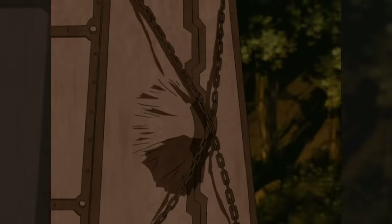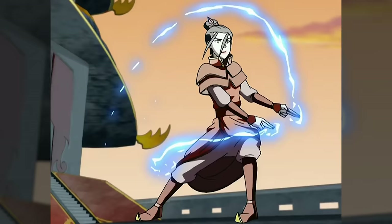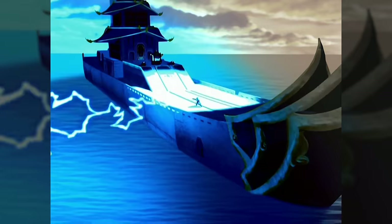With just so much bending action in our near future, I thought it might be a fun and good idea to go examine each bending style and the secret bending techniques each element has to its name, often known as sub-bending. Think metal, lava, lightning.